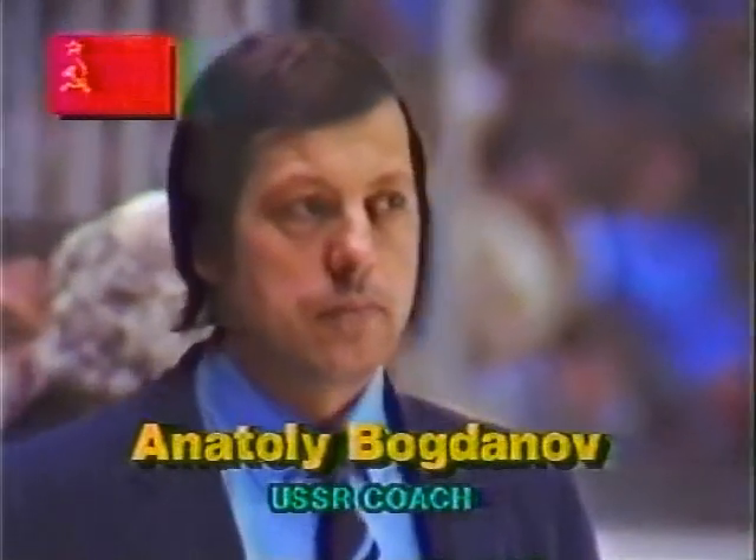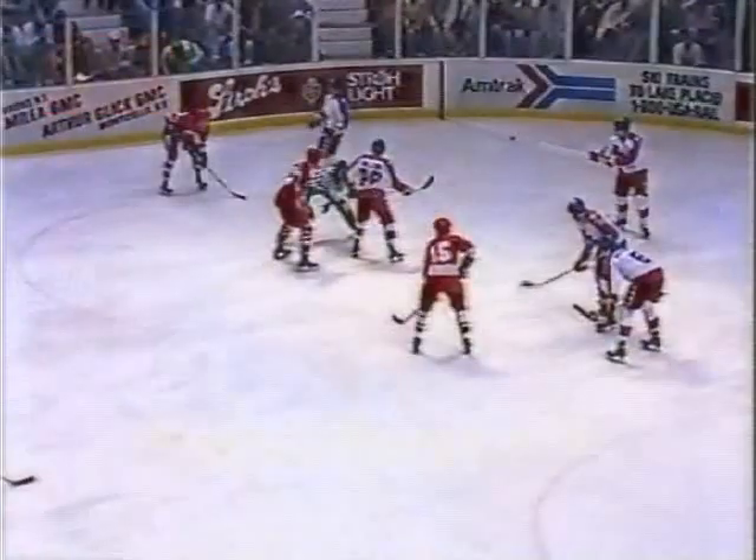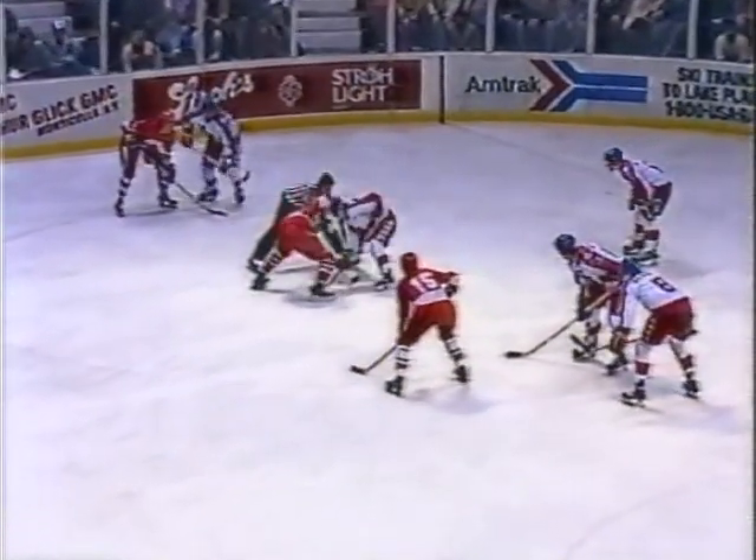A concerned Bogdanov looking at his team — probably expected to be ahead at this time. Not knowing what the U.S. had and knowing they were a young team, I'm sure very surprised at the capability of this USA hockey team.